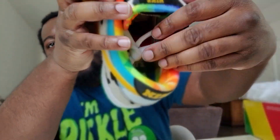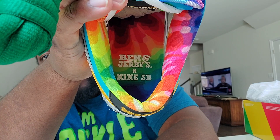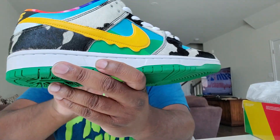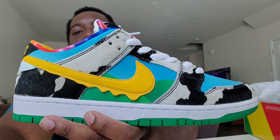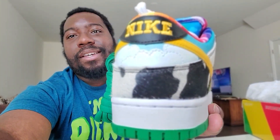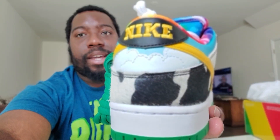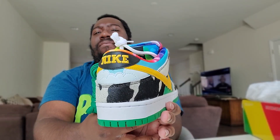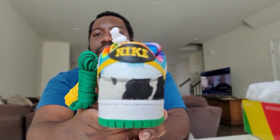On the inside here, we've got the collaboration branding — Nike Ben & Jerry's SBs — and both shoes are basically similar. I've seen a lot of guys on StockX; I know these are going for anywhere between $1,400 to $1,600 right now.